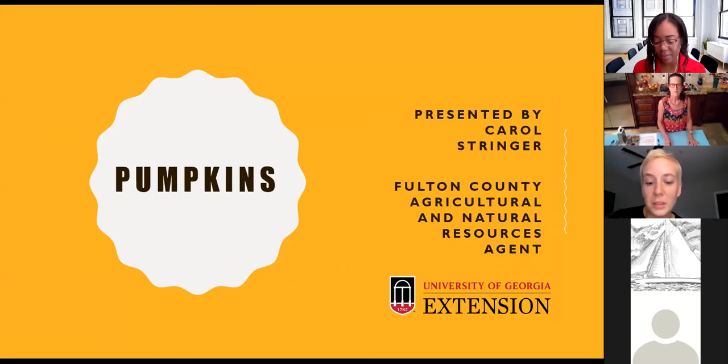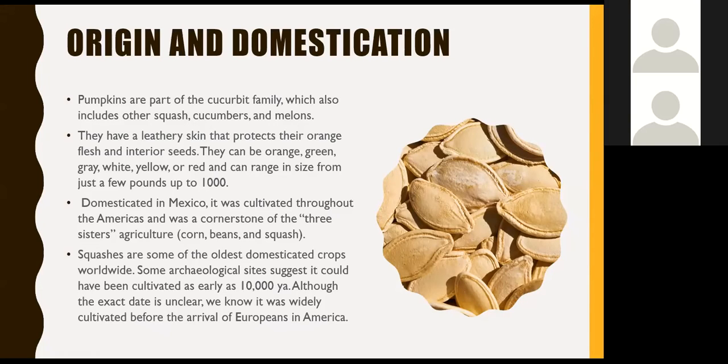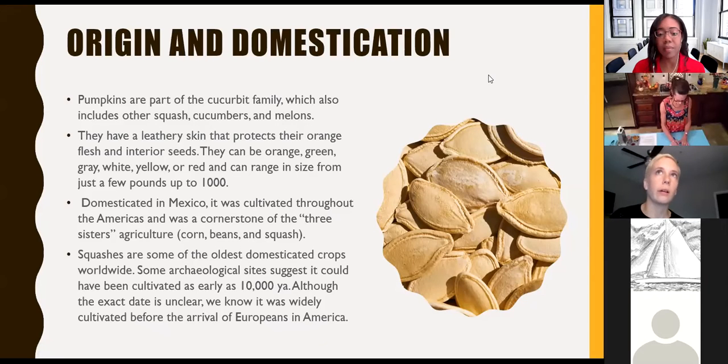Pumpkins are part of the cucurbit family, which also includes other squashes, cucumbers, and melons. They have very leathery skins that protect their orange flesh and interior seeds, and they can range in colors from bright orange to green, gray, white, yellow, and even red, and in size from just a few pounds to extremely large — up to a thousand pounds or greater. Pumpkins were originally domesticated in what is today Mexico and were cultivated throughout the Americas as part of the Three Sisters agriculture, which includes corn, beans, and squash. I encourage you to Google that — it's a very interesting agricultural method. They are some of the oldest domesticated crops worldwide.